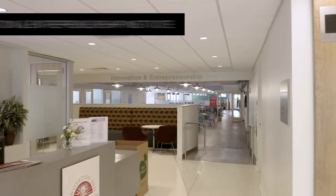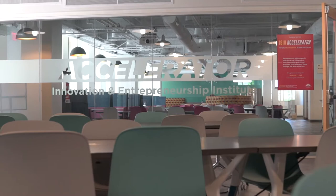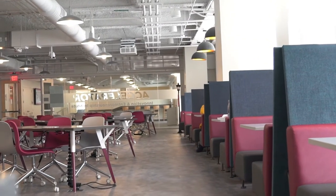1810 is home to IEI, or the Innovation and Entrepreneurship Institute. It's home to the 1810 Accelerator, which is where business students can go if they have any sort of entrepreneurial idea.